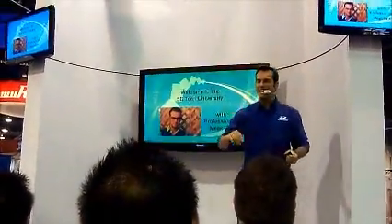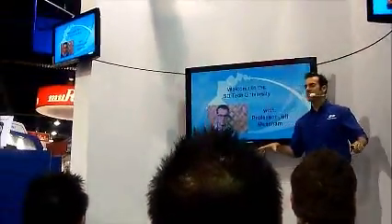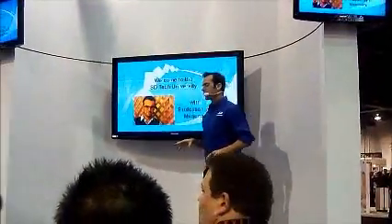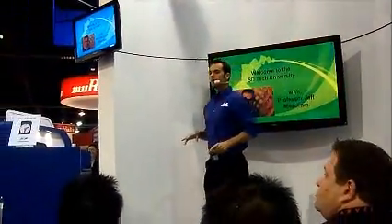Welcome to the exciting SD Tech University here at CES 2011. This is the four-day semester between fall and spring. We're going to be learning all about the world of SD and the newest standard, SDXC.